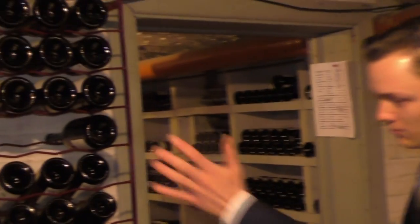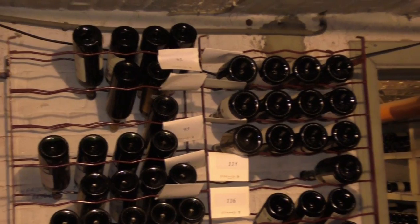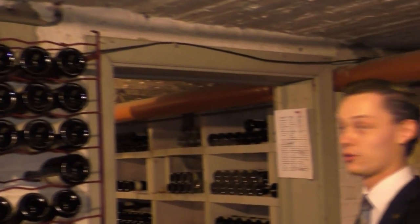We have several red wines here, mainly all Bordeaux's. And those are partly our Grand Crus. We also have some Italian wines here as well.